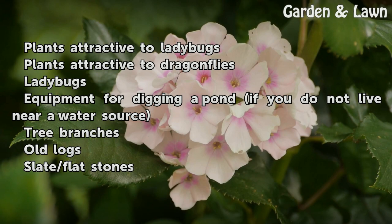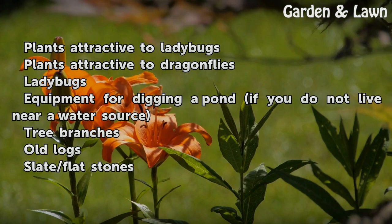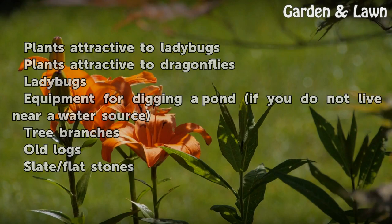Things you'll need: plants attractive to ladybugs, plants attractive to dragonflies, ladybugs, equipment for digging a pond if you do not live near a water source, tree branches, old logs, and slate or flat stones.